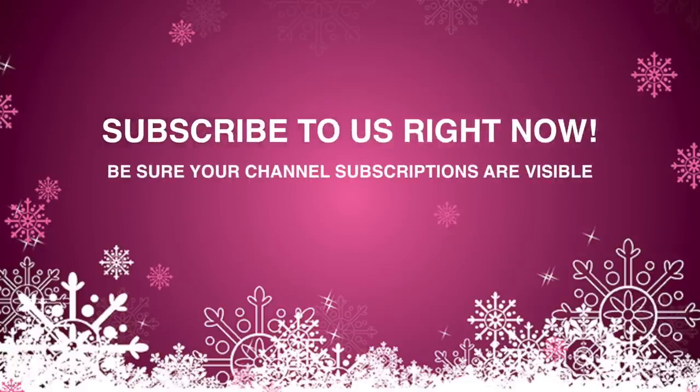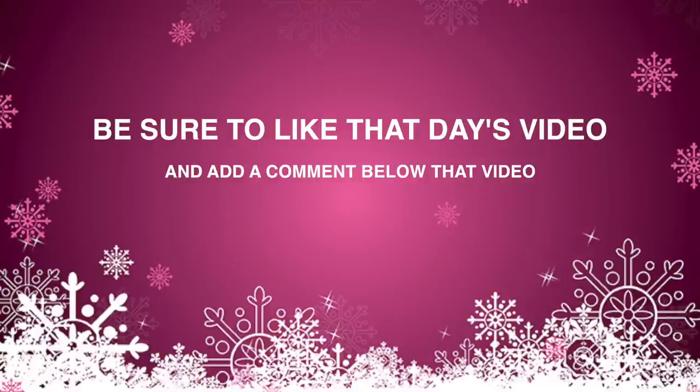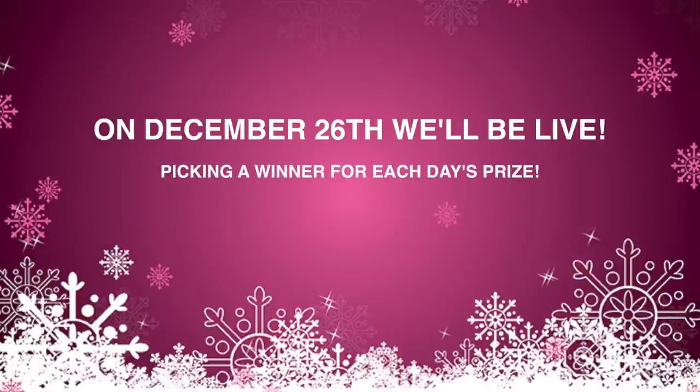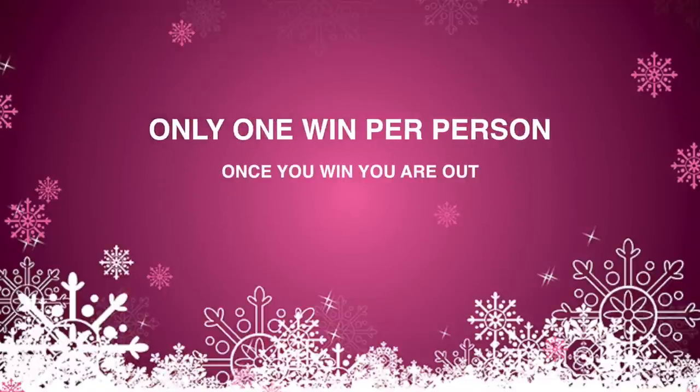Starting December 12th through December 24th, each day we are giving away totally awesome prizes — one prize every day. To enter: subscribe to EVH and Gear TV right now and be sure your channel subscriptions are open, as we will verify. Each day we will upload a short video telling you what the prize is. Be sure to like that day's video and add a comment below. On December 26th — Boxing Day here in Canada — we will do a live broadcast and pick a winner via random comments. You're only allowed to comment once per video; multiple comments will be disqualified. You can only win one prize. Please abide by these rules and good luck.